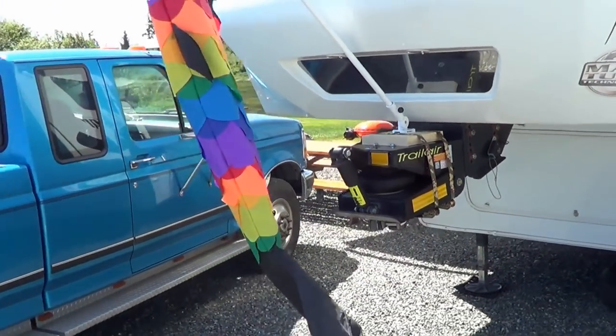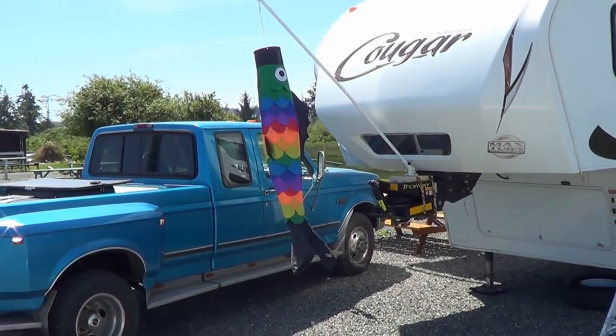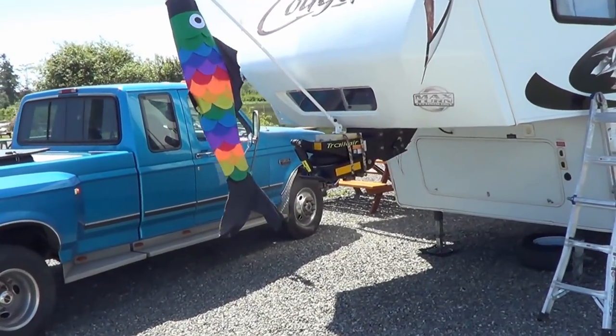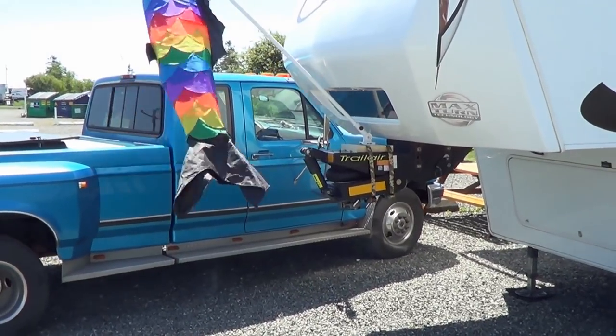On the front pin box I put some amber reflective tape. Also you can see I've added a flagpole — just picked that up for this year. I'm always worried that myself or somebody is going to walk into that pin box, and it's 180 pounds — that's the trailer — it's not going to move, so you could kind of hurt yourself.